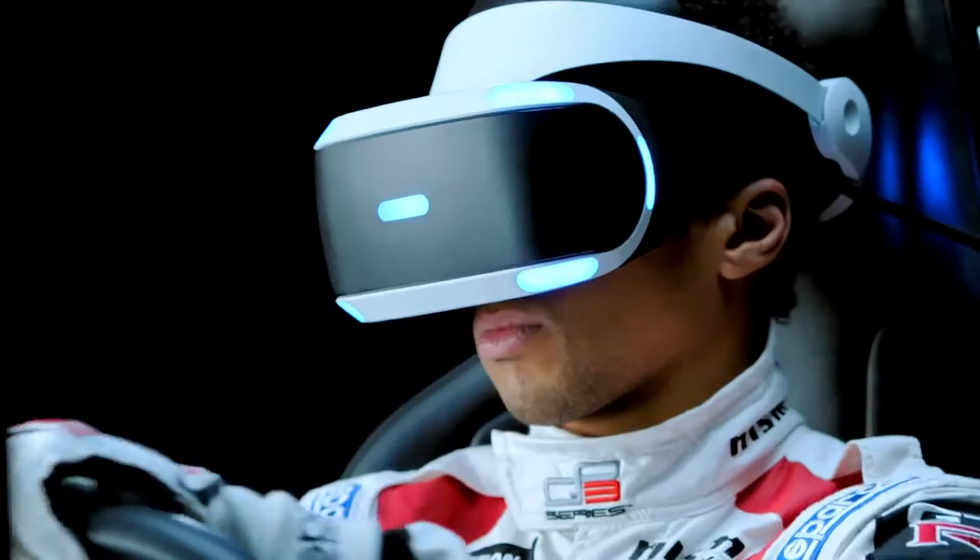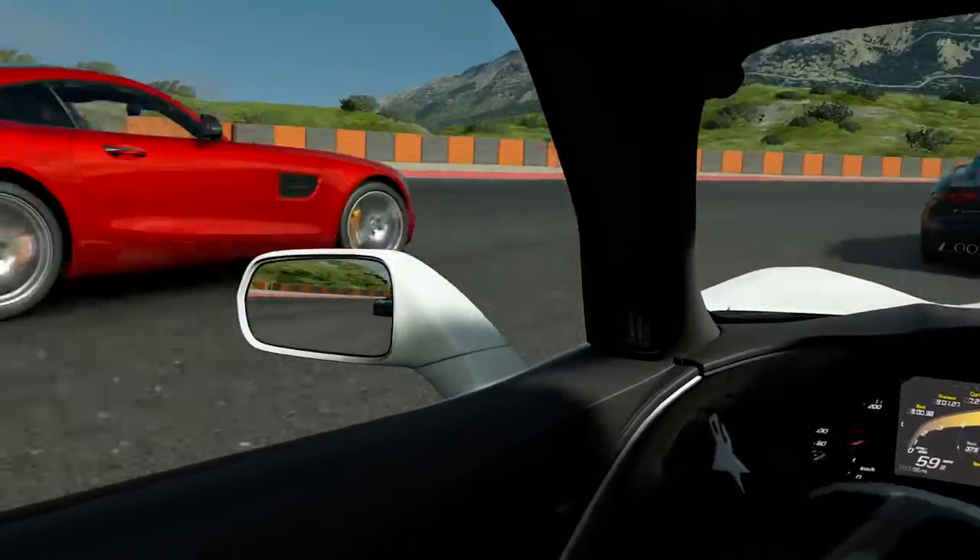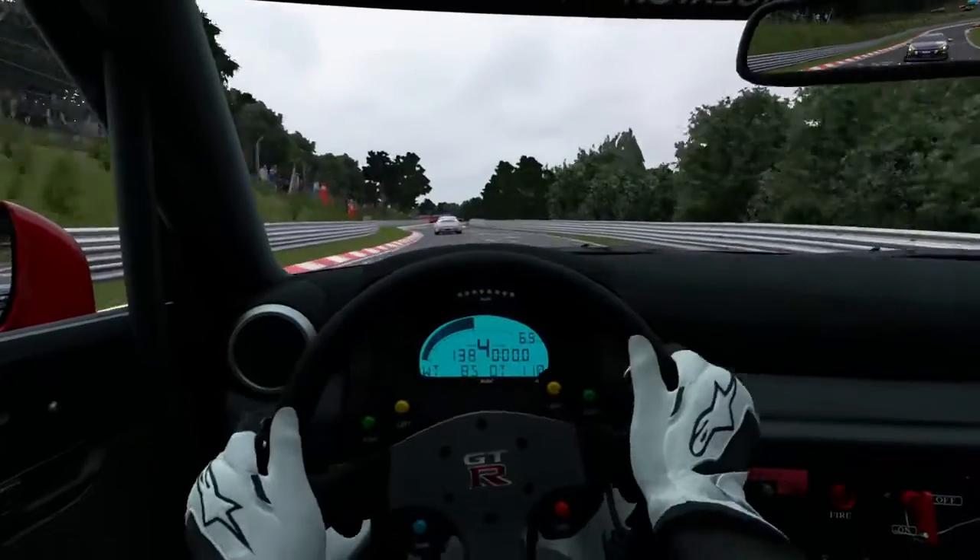This is what you are looking for — to have the most accurate simulator. You could actually improve your race vision using the VR because it's so natural moving your head and everything you see is so smooth. The tracks are so accurate, it's very good for sight lines.